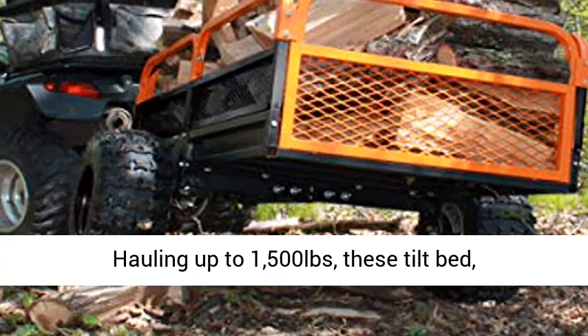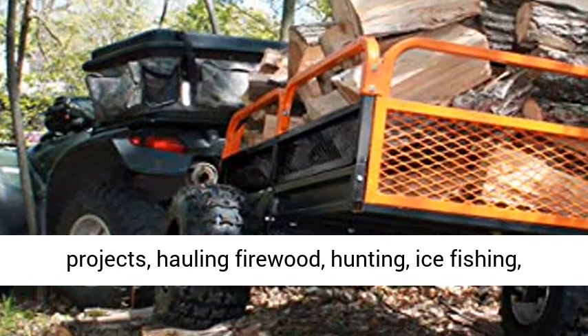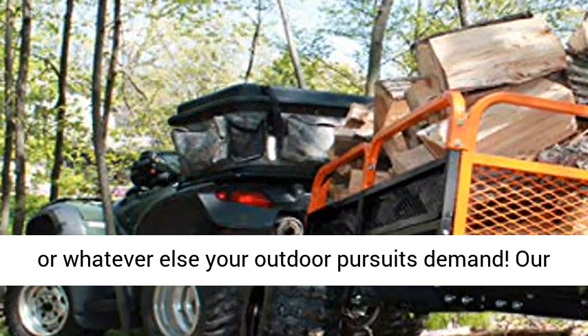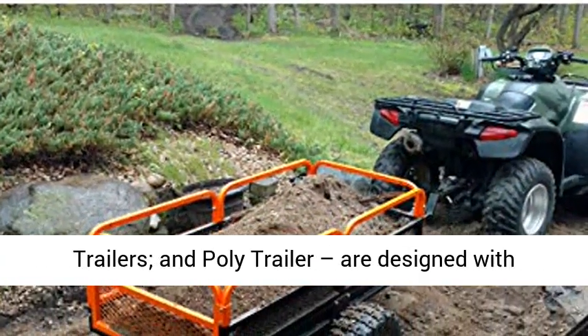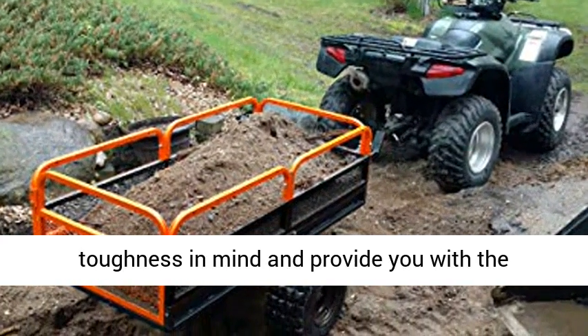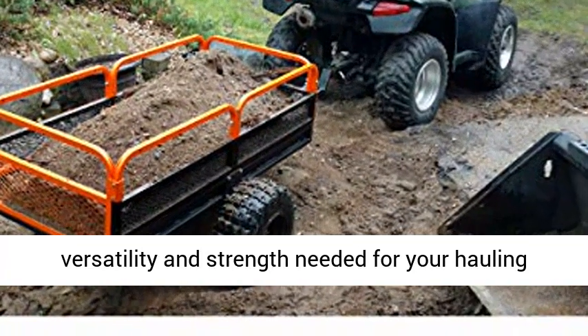Hauling up to 1,500 pounds, these tilt bed foot release dump carts are perfect for yard projects, hauling firewood, hunting, ice fishing, or whatever else your outdoor pursuits demand. Our two unique trailer variations, XT series trailers and poly trailer, are designed with toughness in mind and provide you with the versatility and strength needed for your hauling projects.